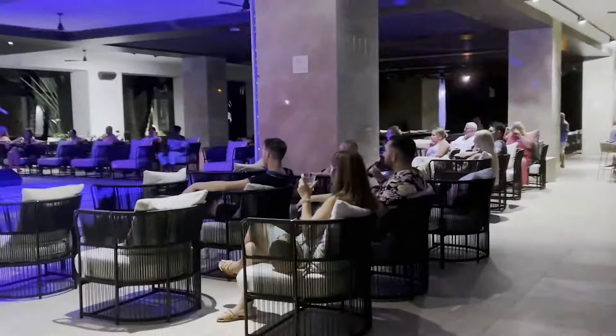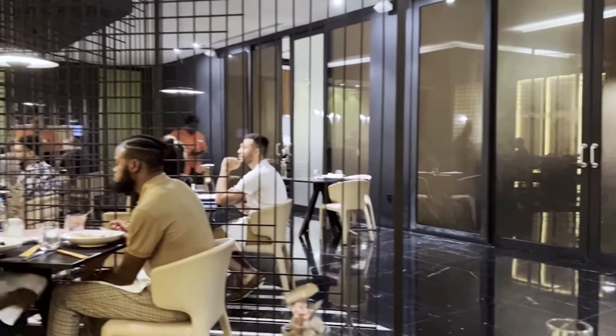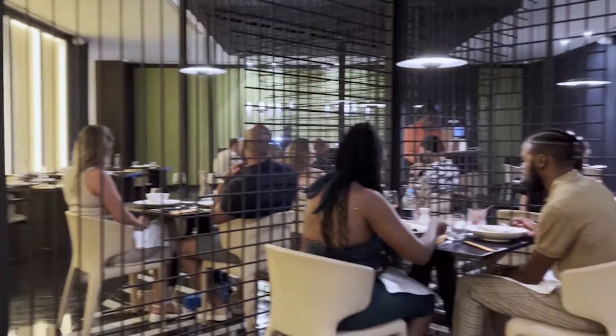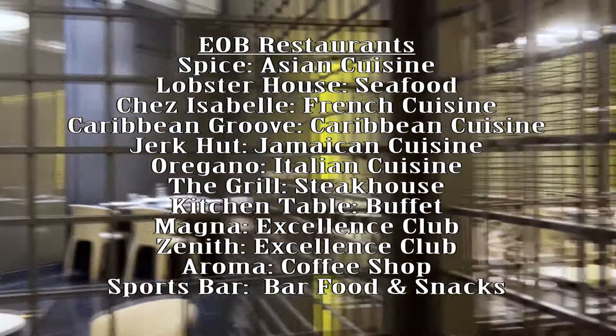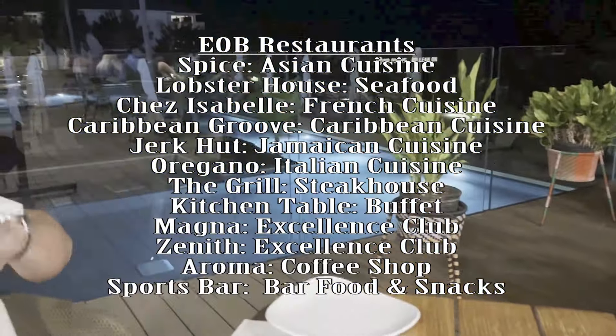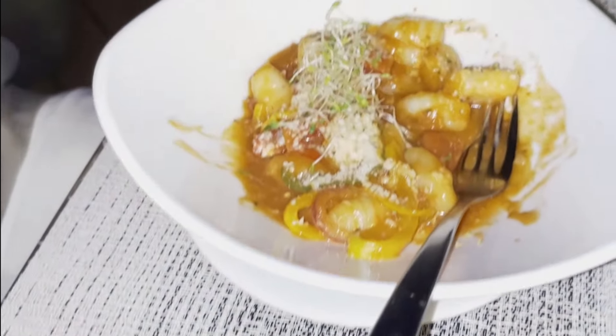With eight restaurants, a sports bar, and a coffee shop available to all guests, and a further two restaurants available to Excellence Club members, there is a great amount of choice when it comes to food. We were a bit surprised at the lack of local cuisine — Caribbean Groove and the Jerk Hut were the only places that really had a local offering, and we found the food at Caribbean Groove to be mediocre, and the Jerk Hut just wasn't very good. There is no need to make restaurant reservations, with the exception of the hibachi show cooking tables at Spice. There is so much restaurant and bar information that if I go into it here it would make this video much too long, so if you want to go into specific details, we will make a separate video on the restaurants, their menus, bars, and beverages at this resort — so stay tuned for that one.